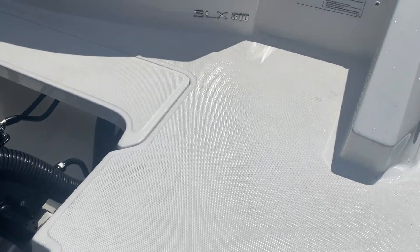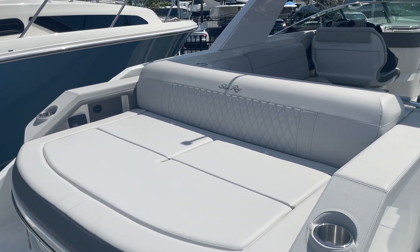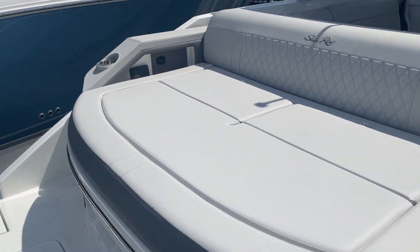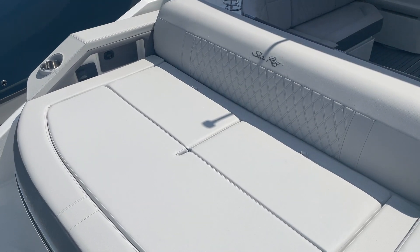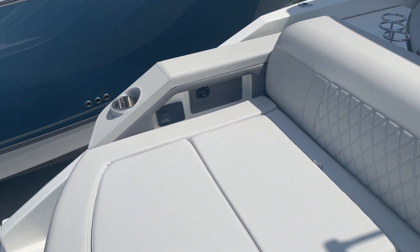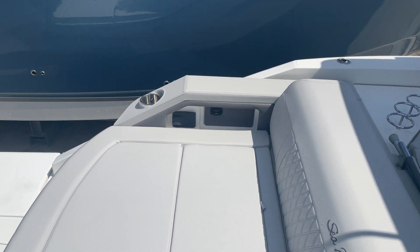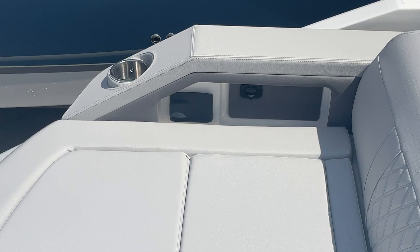We step here onto the rear deck. See the nice swim platform with great storage underneath. Flip-up backrests. This particular boat does have the Fusion stereo remote there mounted in the swim platform, just inside the foaming pocket there.